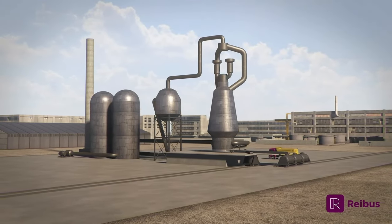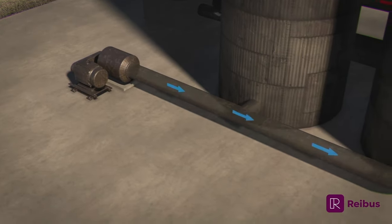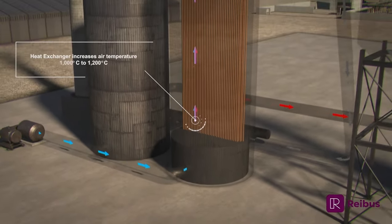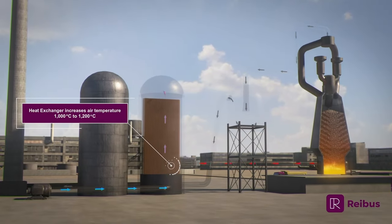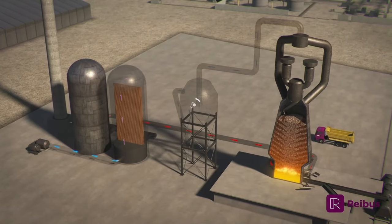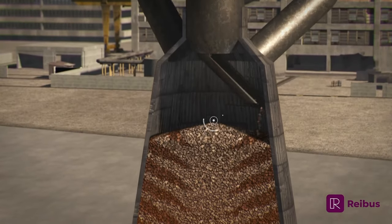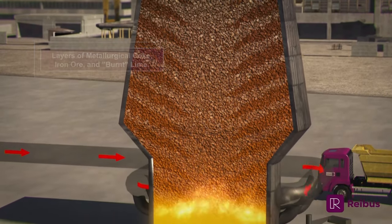A blast furnace reduces iron ore into melted iron, which is the chief ingredient in steel. Air is heated to very high temperatures in the blast stove and then blown into the blast furnace. The blast furnace houses a continuous process where layers of metallurgical coke, iron ore, and burnt lime are charged through the top of the blast furnace. As the ingredients travel through the furnace, chemical reactions take place, removing the oxygen and leaving melted elemental iron and slag.